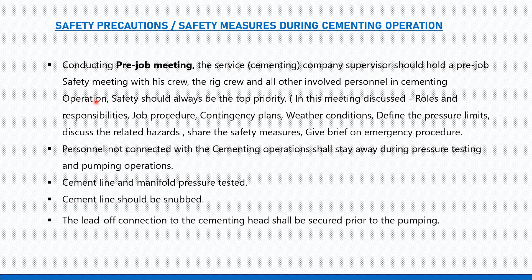Number one: the safety officer must ensure that a pre-job safety meeting is conducted. The cementing company supervisor should hold a pre-job safety meeting with his crew, the rig crew, and all personnel involved in the cementing operation. Safety should always be the top priority.